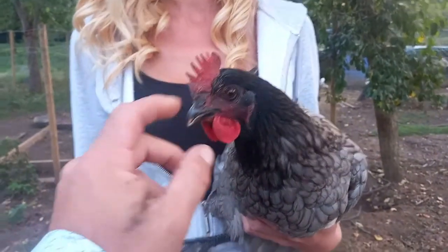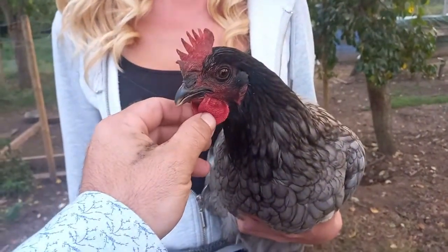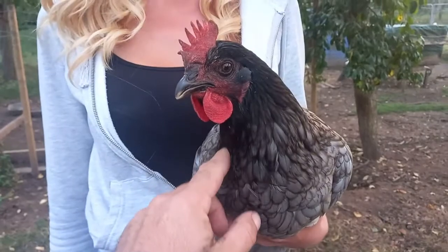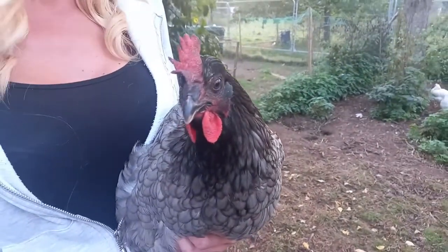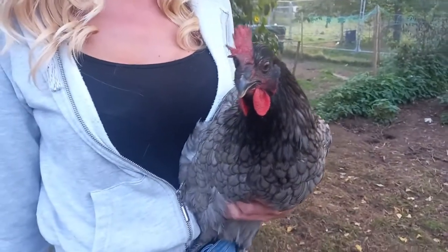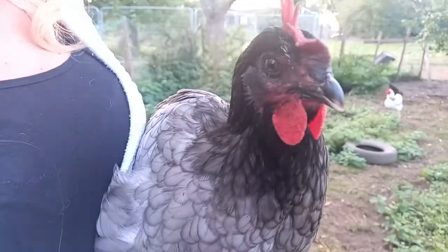They're very placid. A lot of people think these are cockerels because of the size of the comb and the wattle, but they're not. She is a hen. She's actually made a nest and is laying. We will show you the cockerel in a minute and you can clearly see the difference. The cockerels are absolutely stunning. As you can see, very loving hen.